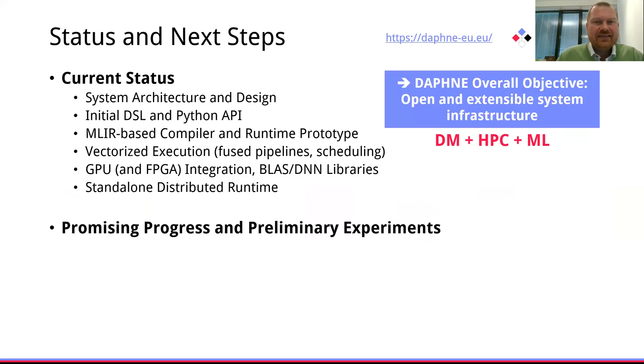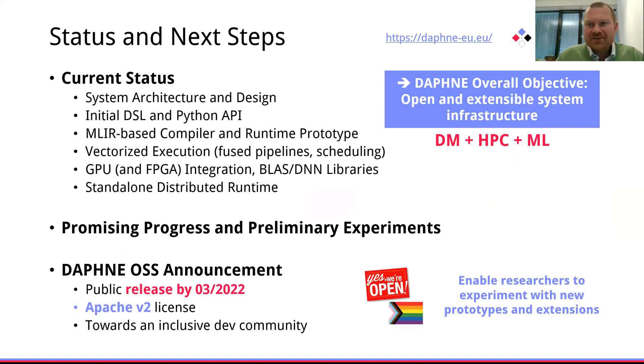The current status is that we have defined the overall system architecture and are building an MLIR-based compiler and runtime, and we believe the initial results are very promising. Finally, it's my pleasure to announce that we intend to open source Daphne by the end of March 2022 under the Apache V2 license, and we are intending to build a very inclusive community. Thank you so much.